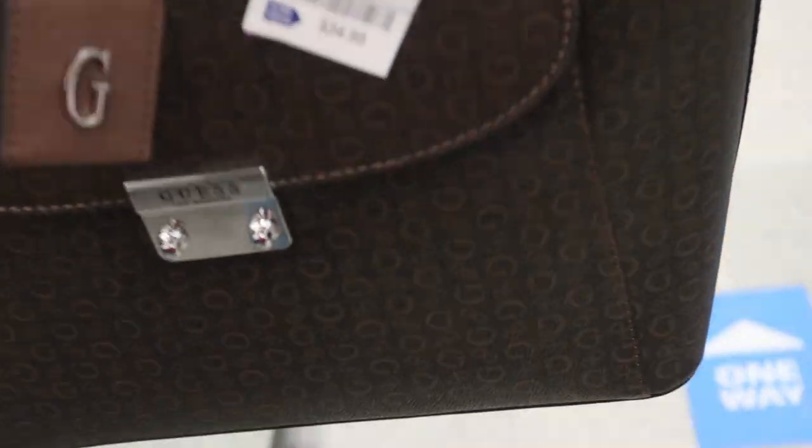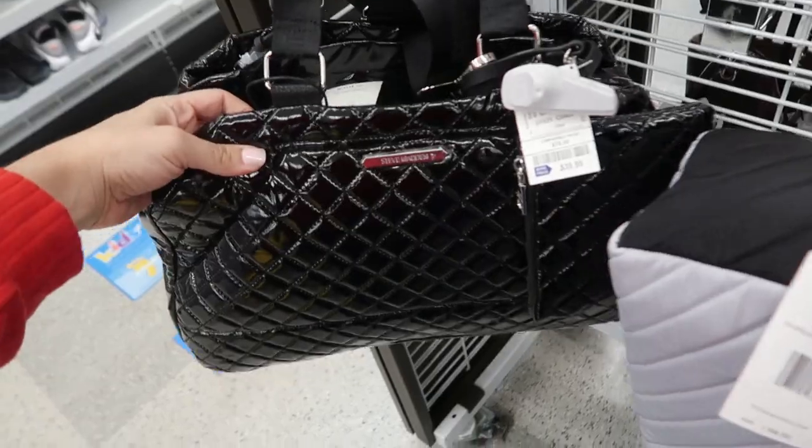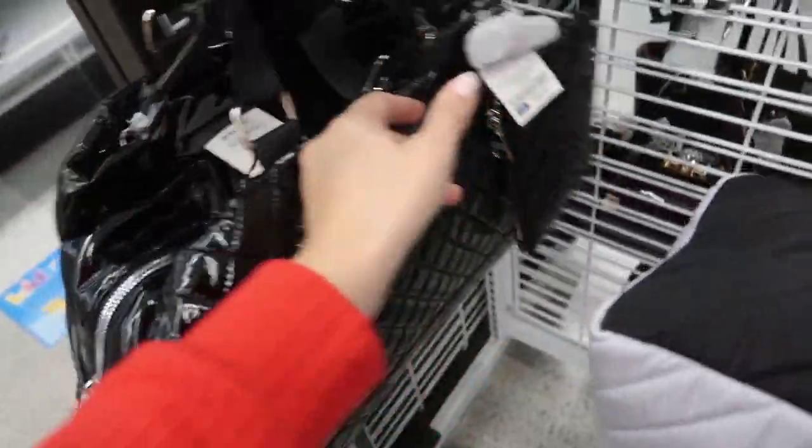I don't think we've seen this Guest tote. It's $34.99 and a really nice size with lots of pockets. There's a really big Steve Madden — it's patent leather, retails for $118, and it's $39.99.